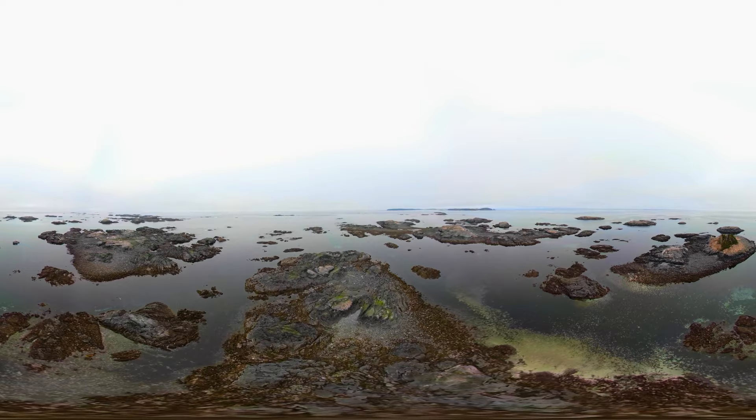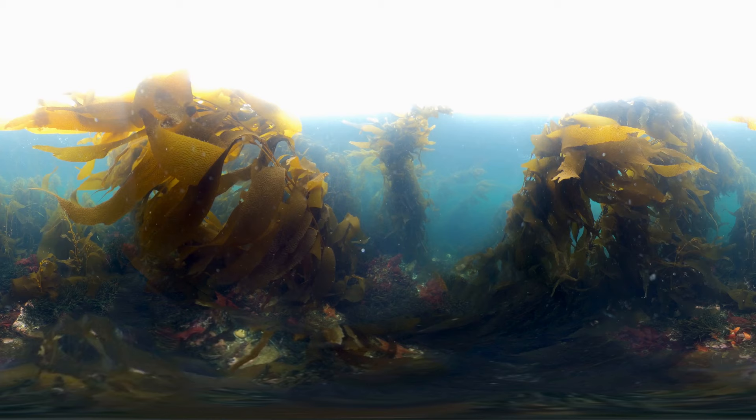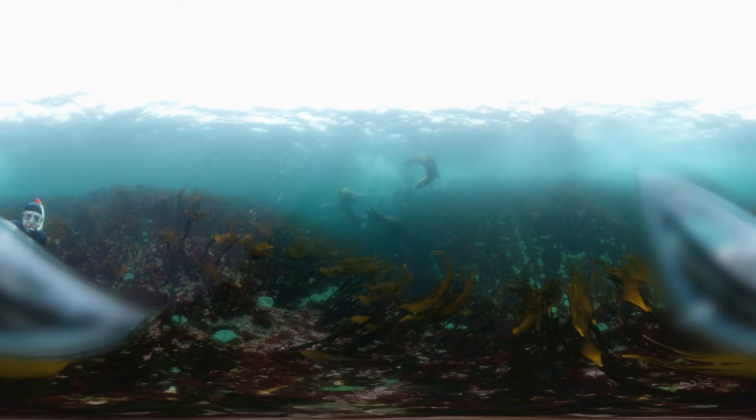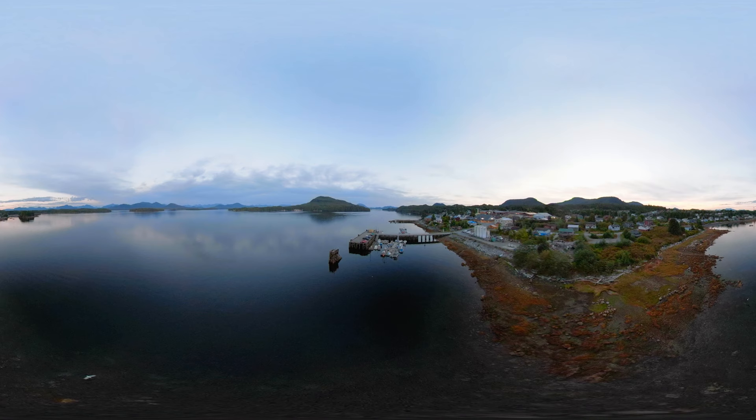Further out, the land begins to break up, forming countless inlets and coves, and tens of thousands of islands. In and around these islands is another forest — a forest beneath the surface. Out here, kelp can grow up to two feet per day. And this rich habitat supports all kinds of life.